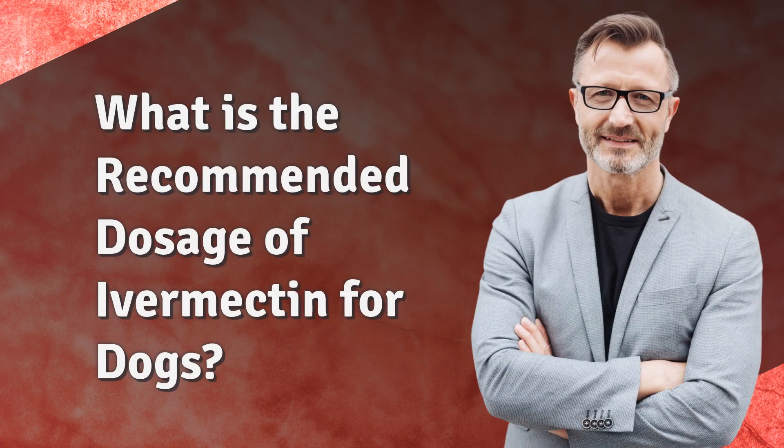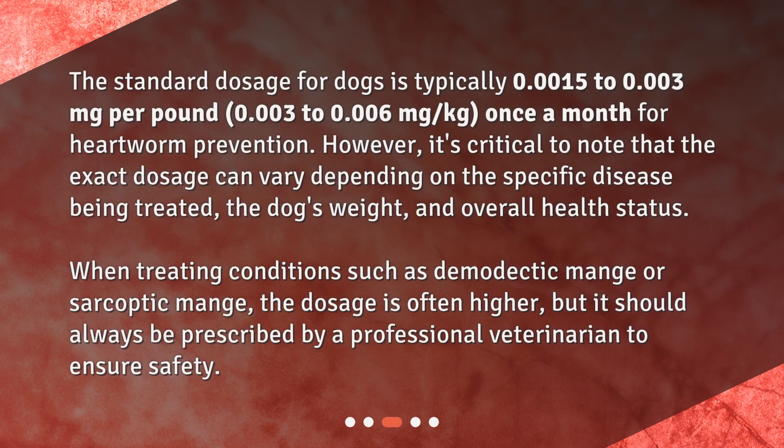What is the recommended dosage of ivermectin for dogs? The standard dosage for dogs is typically 0.0015 to 0.003 mg per pound, or 0.003 to 0.006 mg per kg, once a month for heartworm prevention. However, the exact dosage can vary depending on the specific disease being treated, the dog's weight, and overall health status. When treating conditions such as demodectic mange or sarcoptic mange, the dosage is often higher, but it should always be prescribed by a professional veterinarian to ensure safety.